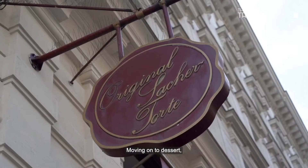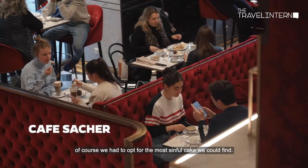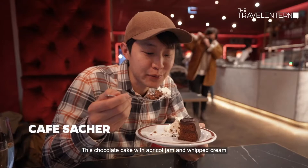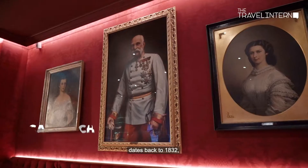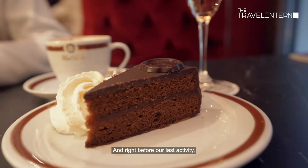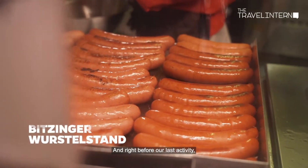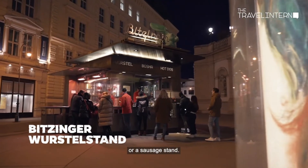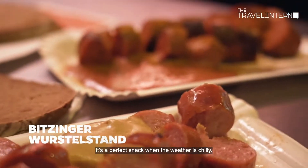Moving on to dessert, we had to opt for the most sinful cake we could find. This chocolate cake with apricot jam and whipped cream dates back to 1832 and is now a household name in Austria. And right before our last activity, we squeezed in a bite at a sausage stand — a perfect snack when the weather is chilly.